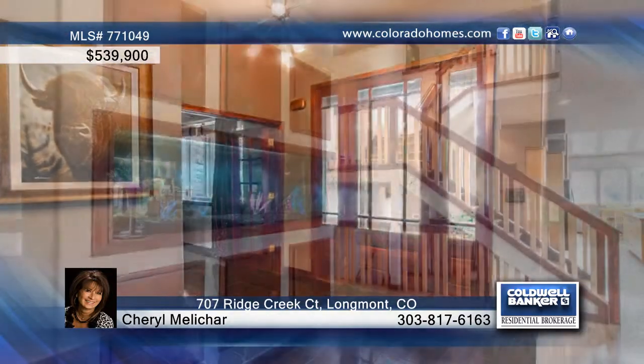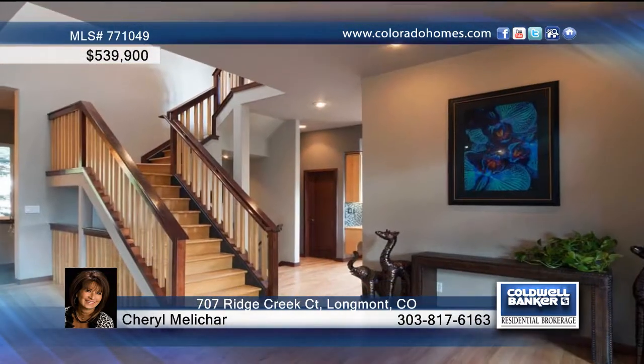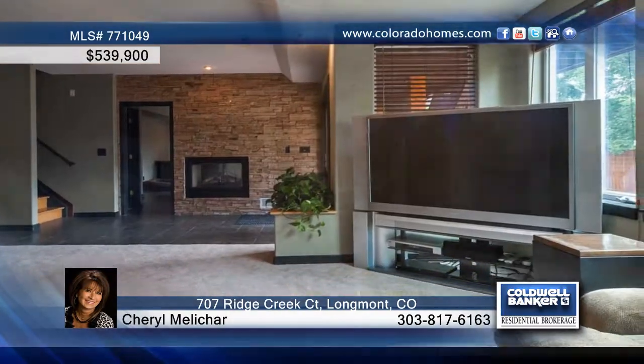You'll be impressed the moment you pull up to this one-of-a-kind 4-bedroom, 4-bath custom home. There's a unique floor plan here with vaulted ceilings, multiple fireplaces, and an open and bright kitchen with an abundance of cabinets.